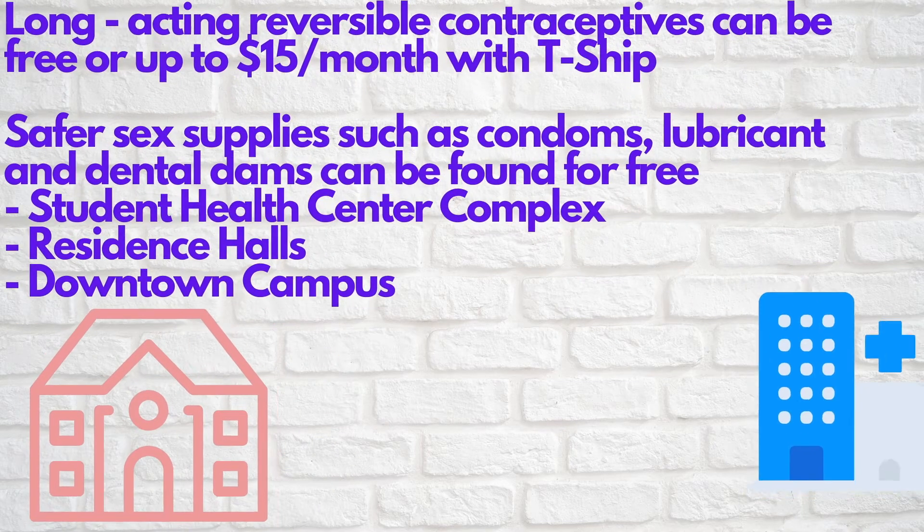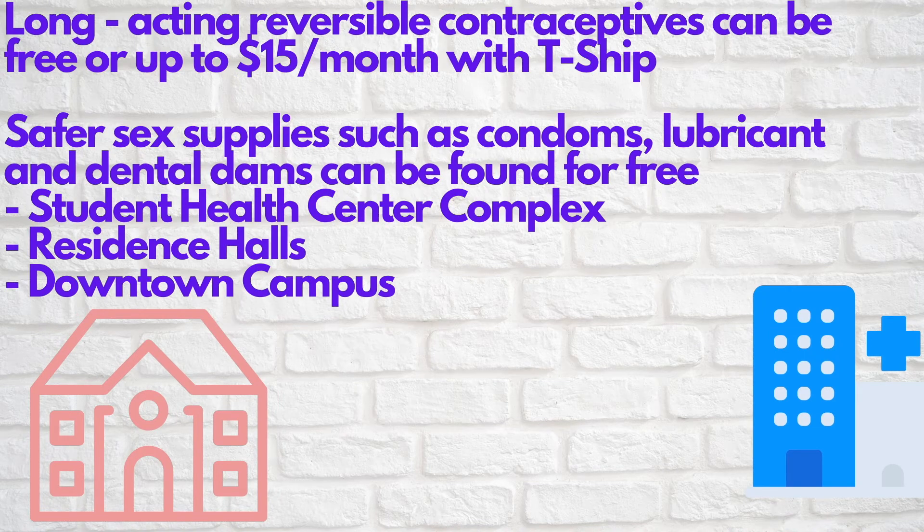Tulane offers many contraceptive methods, both hormonal and non-hormonal. Long-acting reversible contraceptives can be found at the Student Health Center and can cost as little as nothing or $15 a month with TSHIP. If you have other insurance, contact them to see how much it might cost. Additionally, safer sex supplies such as condoms, dental dams, and lubricant are free and can be found at multiple locations around campus, including the Health Center, the Well, all residence halls, and multiple places on the downtown campus.